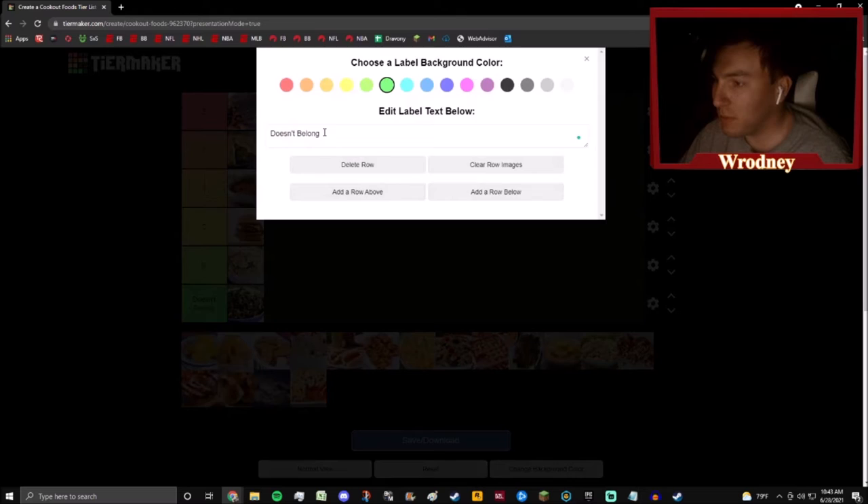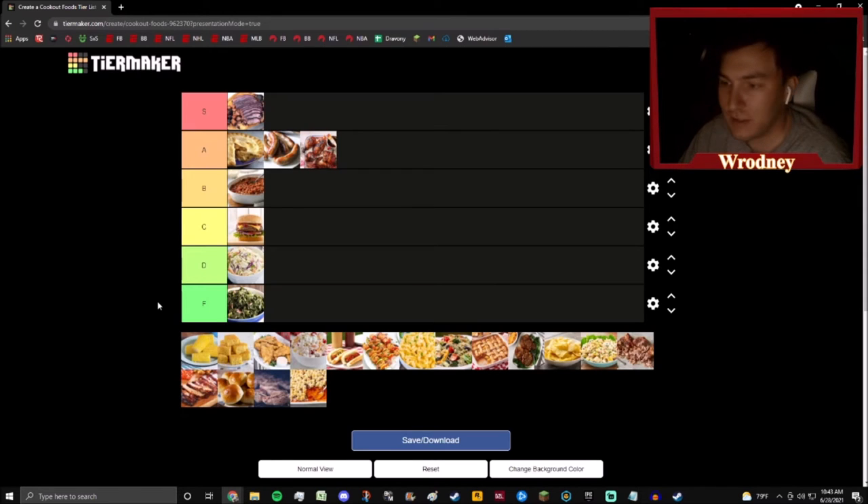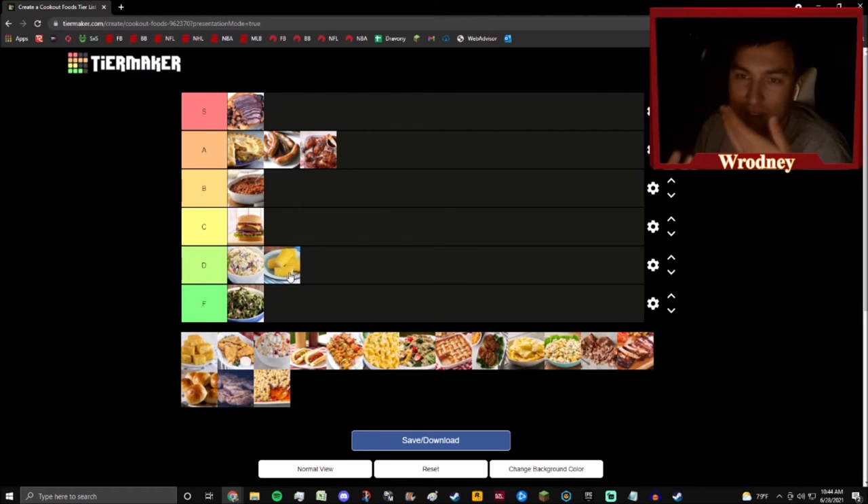I'm going to call that F. Corn on the cob — it's just corn. You can't tell me I'm gonna really bite into that and be excited. I don't do the street corn thing either — they put weird stuff on the corn and it just doesn't really interest me. There are so many things I'd rather eat than corn on the cob. I'm sorry, it's just true — corn on the cob is boring.